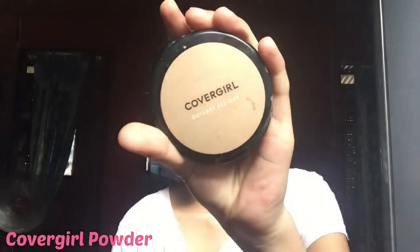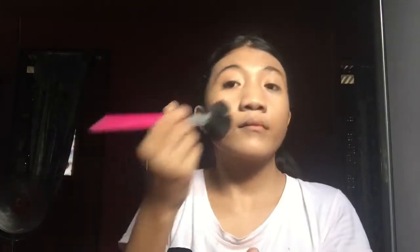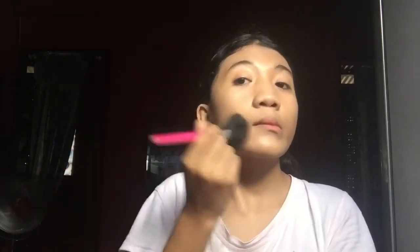Then after that, I use CoverGirl Outbrush all day. I'm going to put it on my face also. I'm going to use this brush.